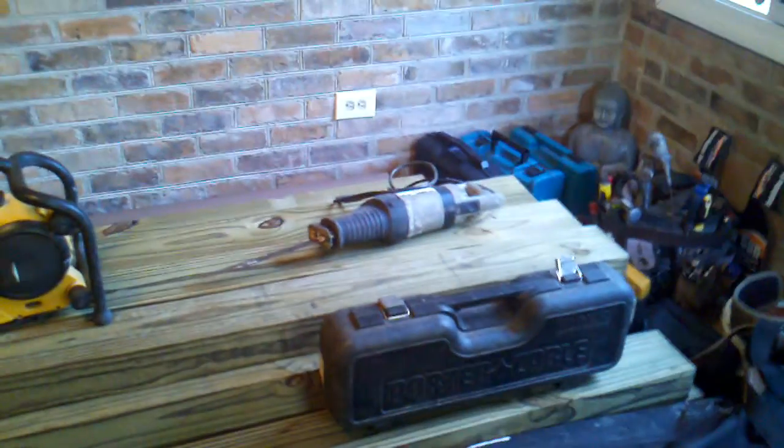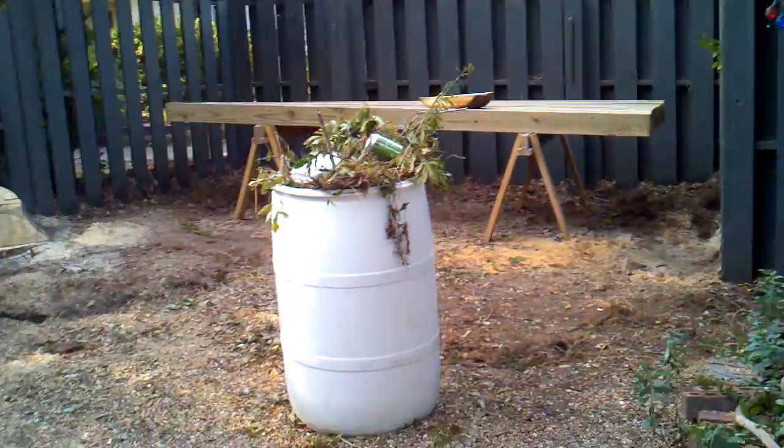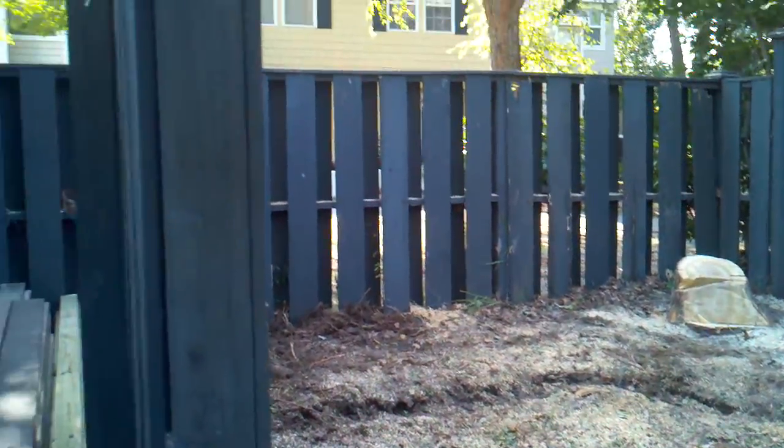The material for the deck is here — this is lumber that's treated for the framing of the deck. Out here we have the yard where they cut down the trees; they're still working on it.